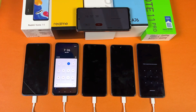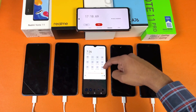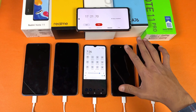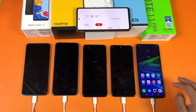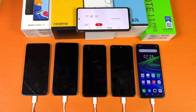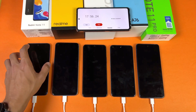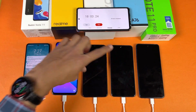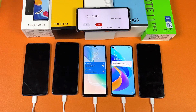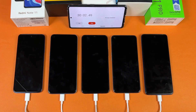On the Realme 9i, everything is off and there's no SIM card. On the Vivo Y21T, everything is off with no SIM card. On the Oppo A76, everything is off — no Wi-Fi, no location, no Bluetooth, no SIM card. Now a quick peek before the official 30-minute mark: Redmi Note 11 is at 35%, Realme at 33%, Vivo at 22%, Oppo at 34%, and Infinix at 28%.